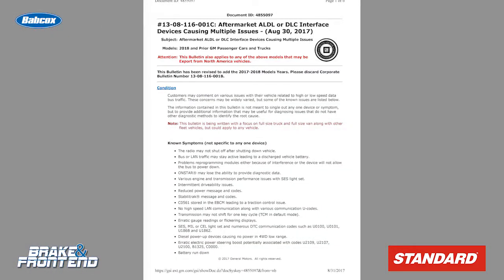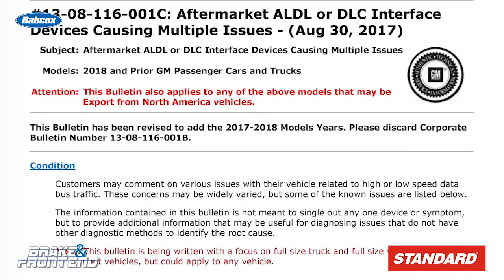In the TSBs, the main problem identified by both Ford and GM was the ability of the devices to interfere with data traffic on the various networks of the vehicle. Ford identified a condition on some of their vehicles where the devices could cause some modules to no longer communicate, even with a shop scan tool.